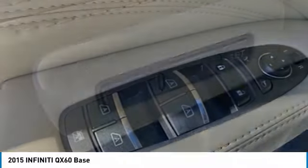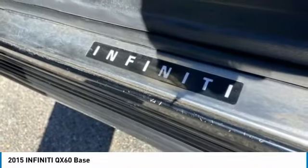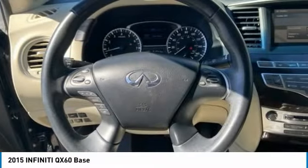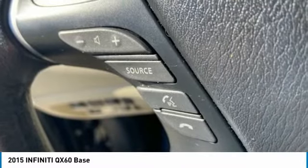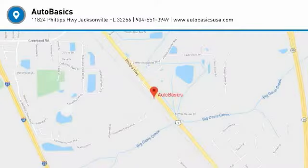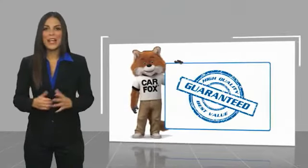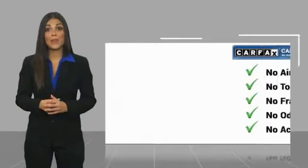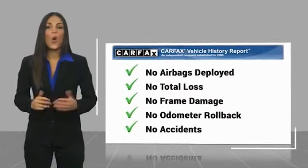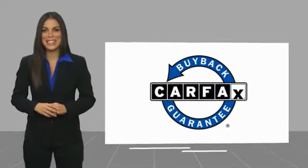Drive away with a great deal on this vehicle. Call or stop in today. Here's another high quality vehicle with a Carfax vehicle history report. Be sure to find a complimentary copy of this report online or contact the dealership. This vehicle qualifies for the Carfax buyback guarantee. Call or stop in today.